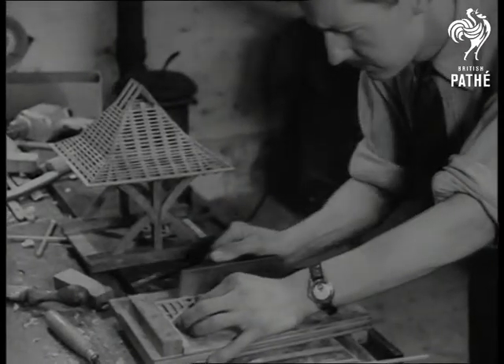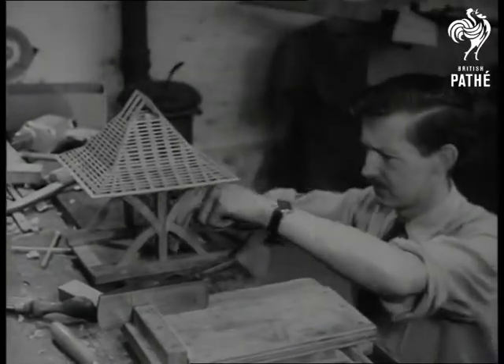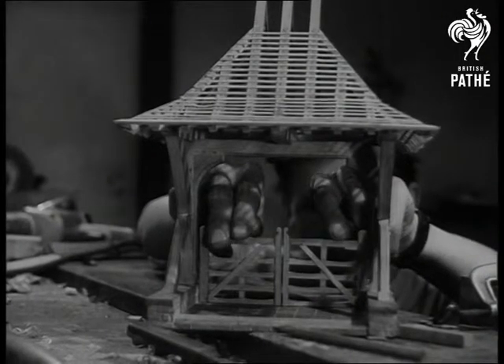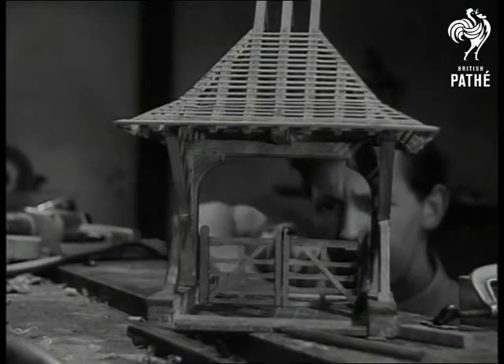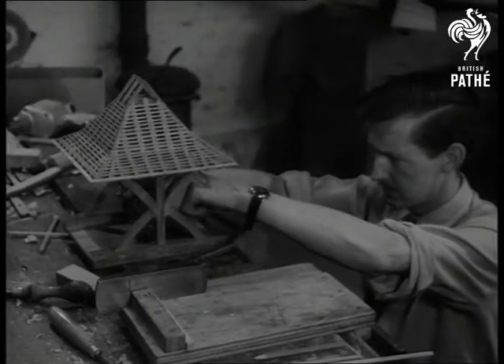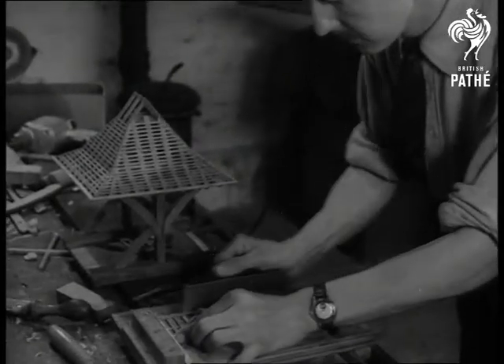You know, this business of craftsmanship goes deep in England. Take model makers, for instance. You get used to hearing how they work to thousands or even ten thousands of an inch, but somehow it all doesn't register. Yet, let one of them mention that he's using the same timbers, the same design, the same methods of construction as in the original, and then something starts to click.